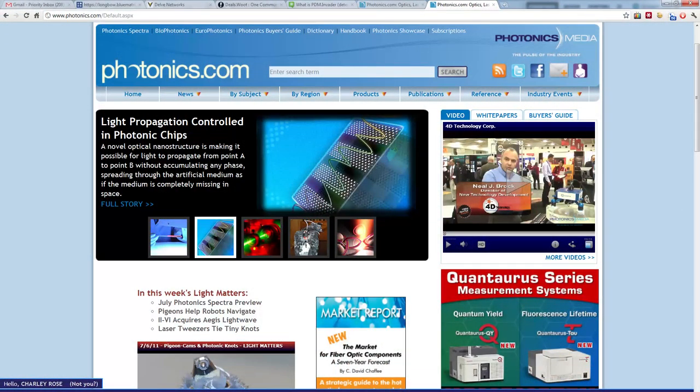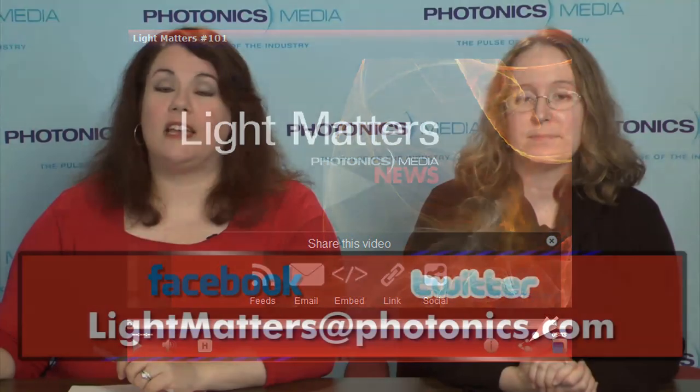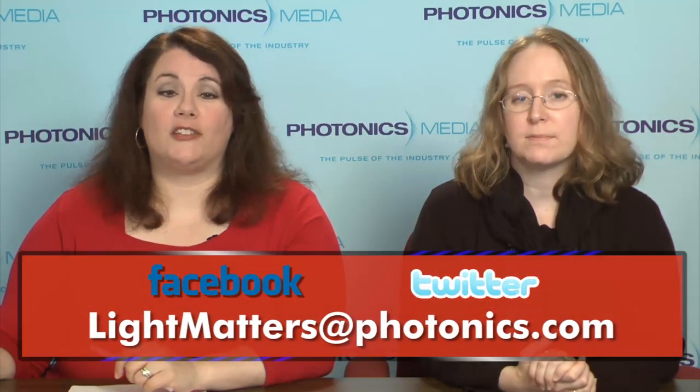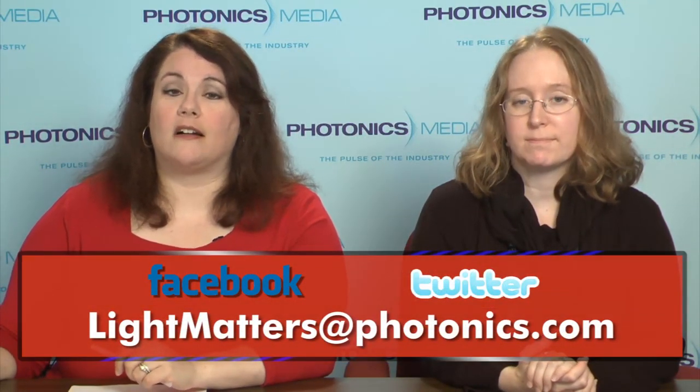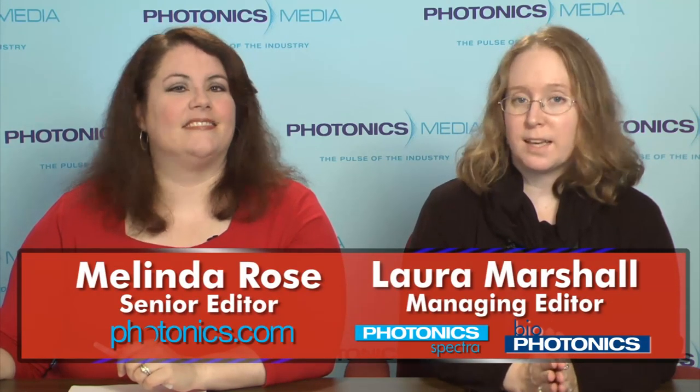That's it for this edition of Light Matters. For more on any of these stories, visit photonics.com. We hope you'll share Light Matters — you'll find the icons to do so at the bottom of this player. We'd like to hear from you. Please send your comments or questions to lightmatters@photonics.com. You can also follow Photonics Media on Facebook and Twitter. Thanks for watching, and remember: if it's light, it matters.